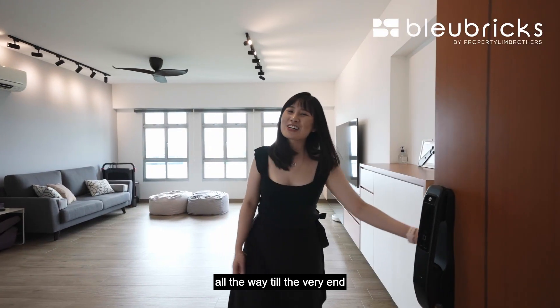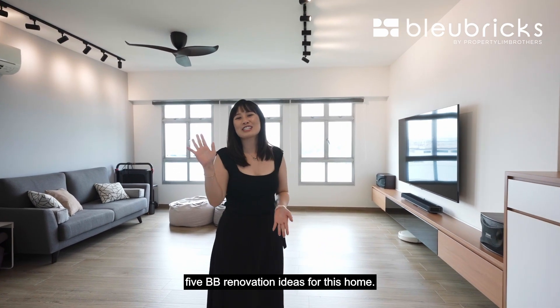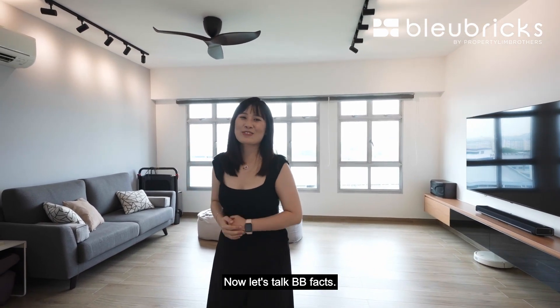Stay tuned with us all the way to the very end as we are going to share with you five BB renovation ideas for this home. Now let's talk BB Facts!